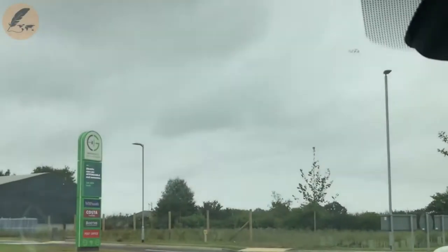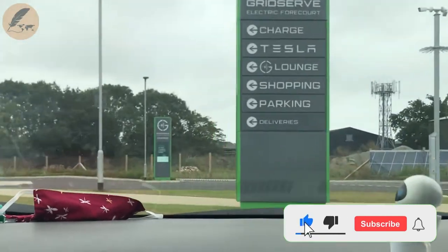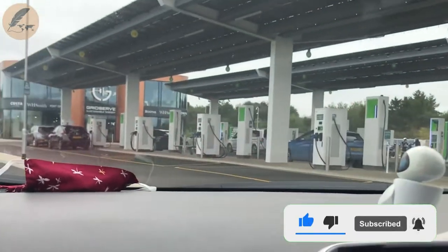We are coming into GridServe outside of Braintree — wow, look at this! Is there a play area?